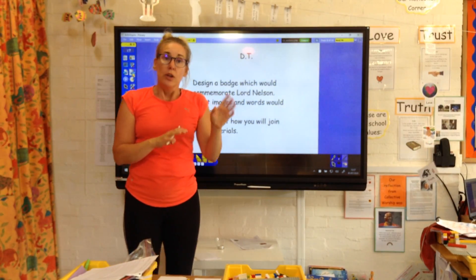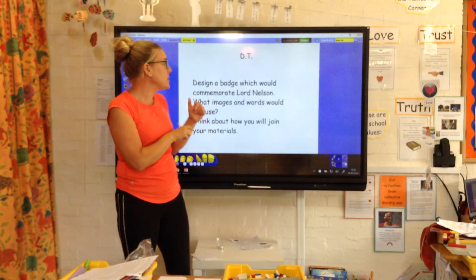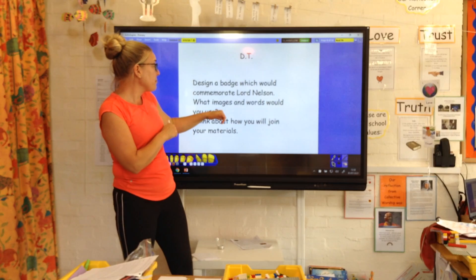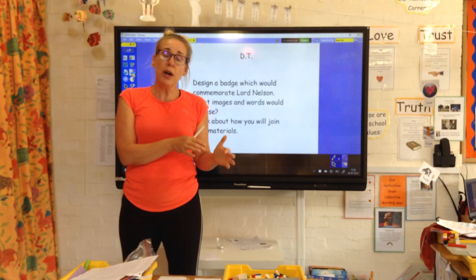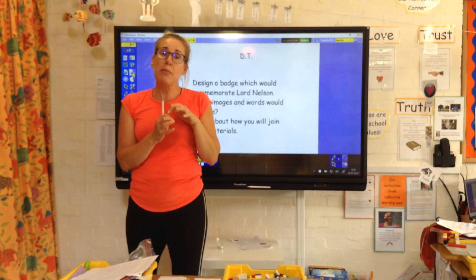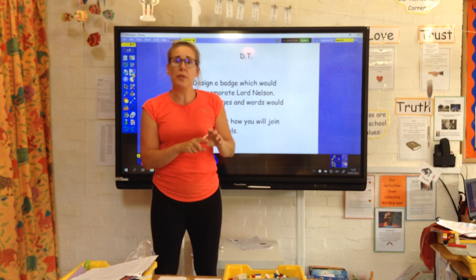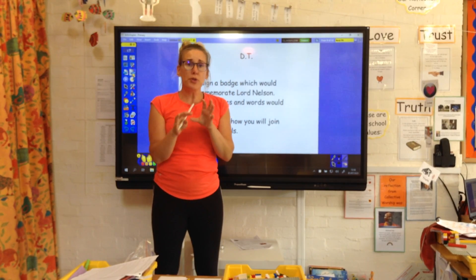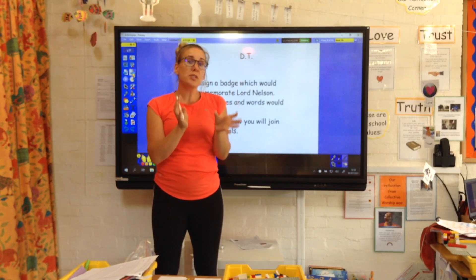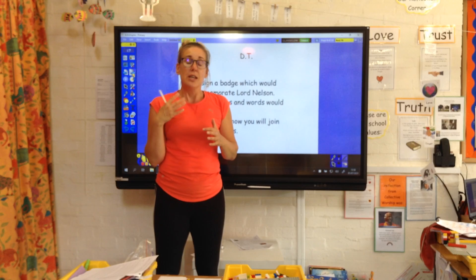Carrying on with our DT. Yesterday, hopefully you had a chance to look at some of those badges I put up. Today we're going to be designing. Our badge, however you're going to make it, needs to commemorate Lord Nelson. Think about what you want to put on there. On badges, you don't write whole sentences — you want some images and you might want some words, maybe a date or something to commemorate something to do with Nelson.